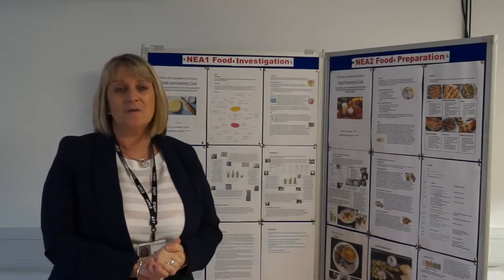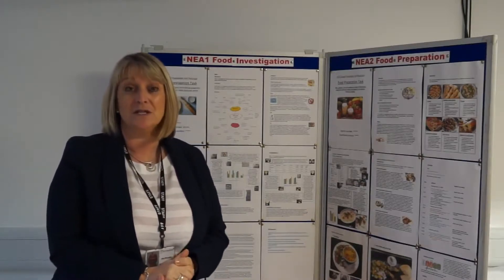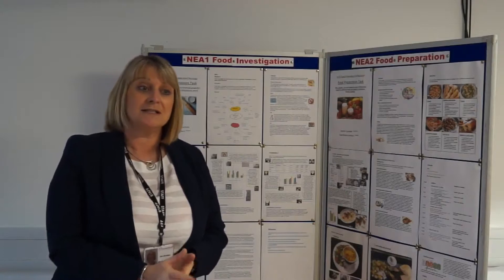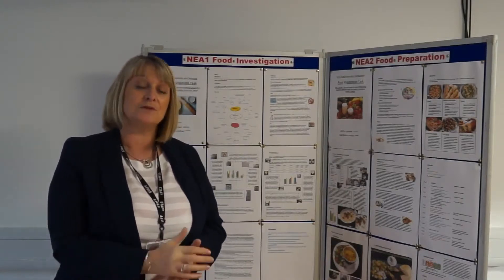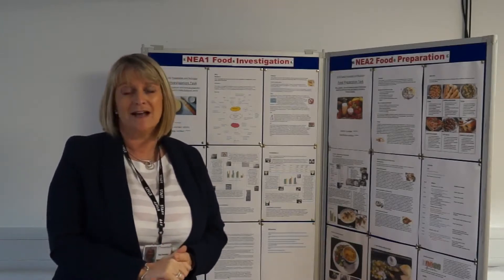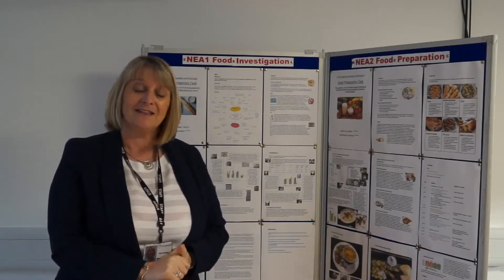Obviously we would love anyone that's got an enjoyment for food. We want students that actually love doing the practical work. We can support where necessary and we can build up those skills as we need to. Thank you.